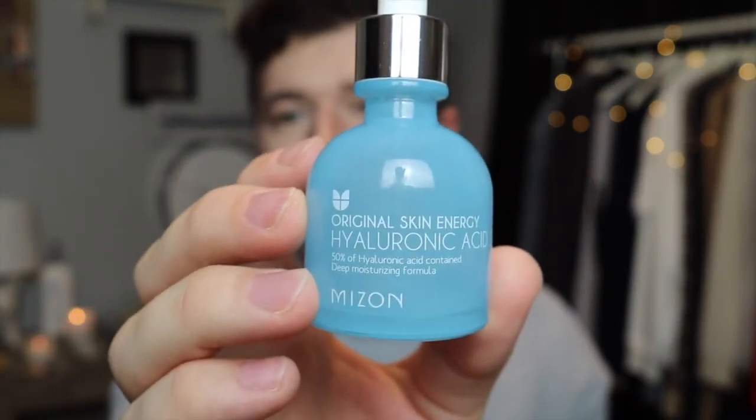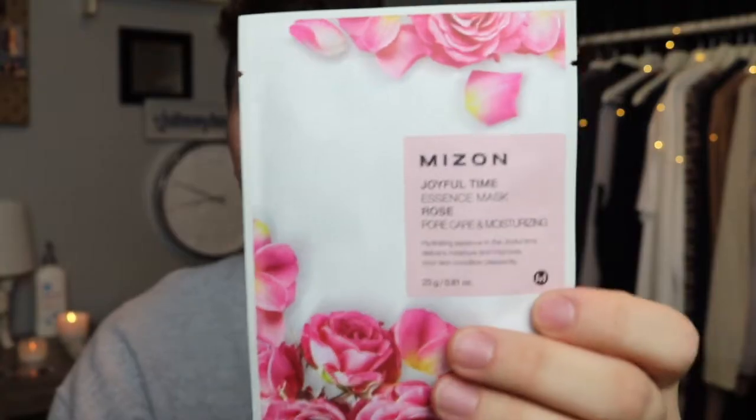The next two products I want to talk about are by the same brand — actually the first Korean brand I ever used. You guys have seen me talk about their Hyaluronic Acid Serum. Their serum collection is really great — they have a snail serum and a collagen serum too. The Hyaluronic Acid Serum runs for about $10 and you get 1.01 ounces in a nice glass bottle with a dropper. They keep it very simple — it's the ingredient they're talking about, and that's really it. I love adding this to whatever moisturizer I'm using for that extra edge to keep moisture within my skin.